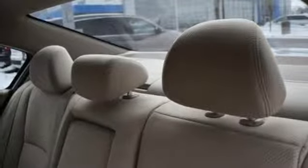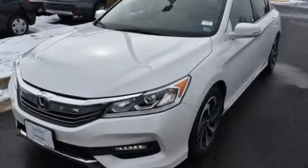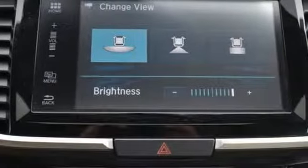Car and Driver adds, the Accord hustles through turns with fog free steering and little complaint from the tires. It never seems to be working very hard. Every Honda's designed with the driver in mind.